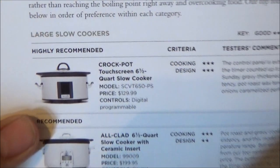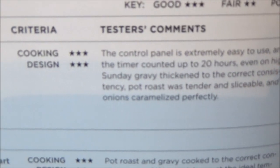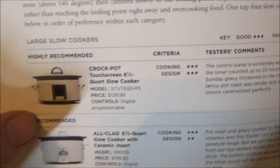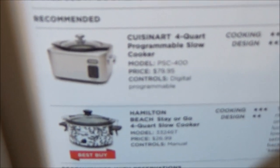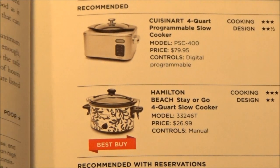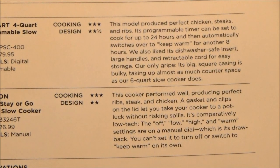They serve for 1 to 2 hours on low. They highly recommend the Crock-Pot Touchscreen 6½-Quart Slow Cooker, which costs $130 and received perfect 3-star ratings in both cooking and design criteria — that's the large one. For small slow cookers, they recommend the Cuisinart 4-Quart Programmable Slow Cooker at $80. The best buy is the Hamilton Beach Stay-or-Go 4-Quart Slow Cooker at nearly $30 — $26.99. With either of these two small slow cookers, you really can't go wrong.